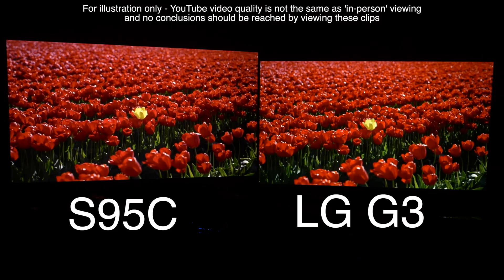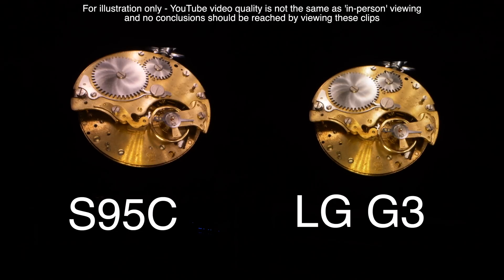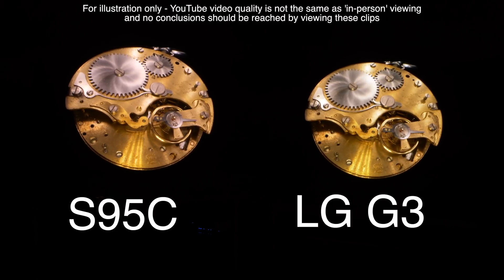If you are looking for a flagship TV this year, you have a hell of a choice to make. Both of these are stunning TVs. We will compare the G3 to other flagship TVs from Panasonic, Philips and Sony as those sets become available, so consider subscribing to the channel to see those videos when they happen.